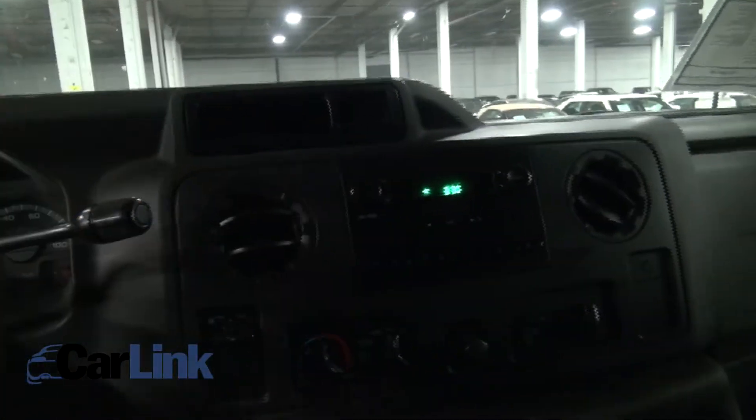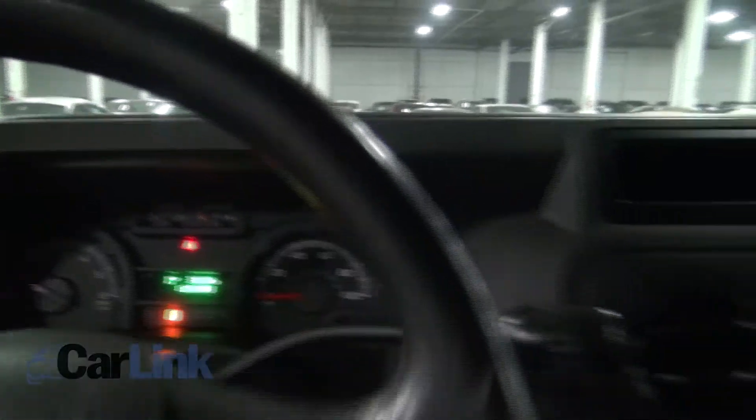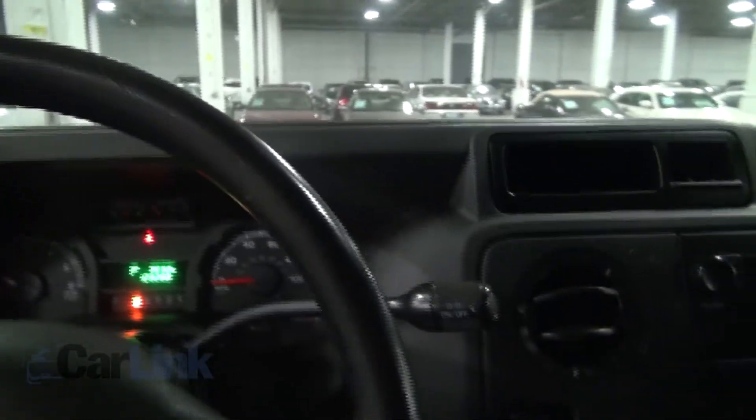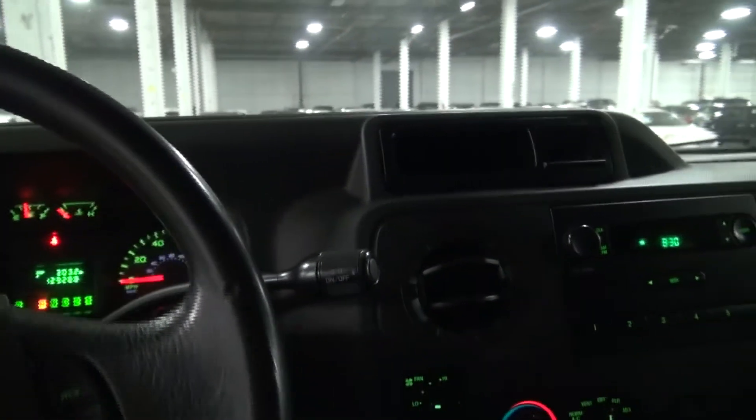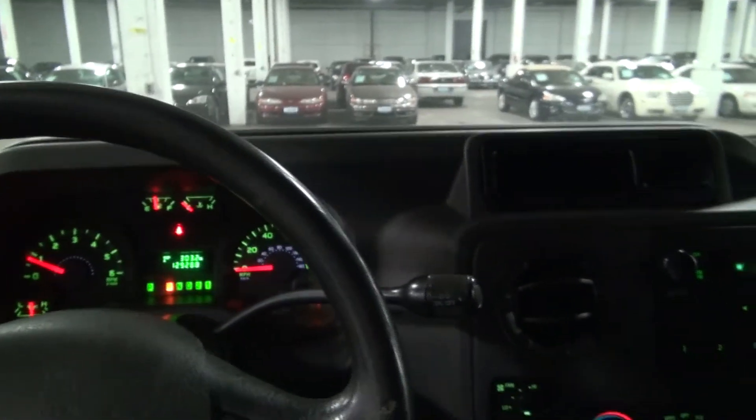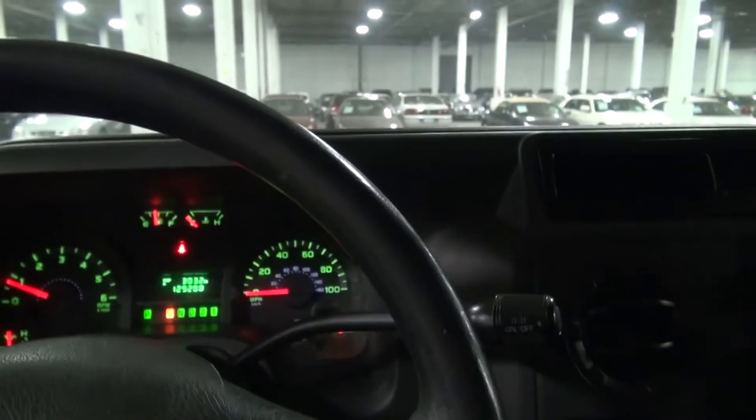It even has a backup camera. The instrumentation looks nice too. If you need more information, please give us a call here at Carling for more details on this Ford commercial truck.